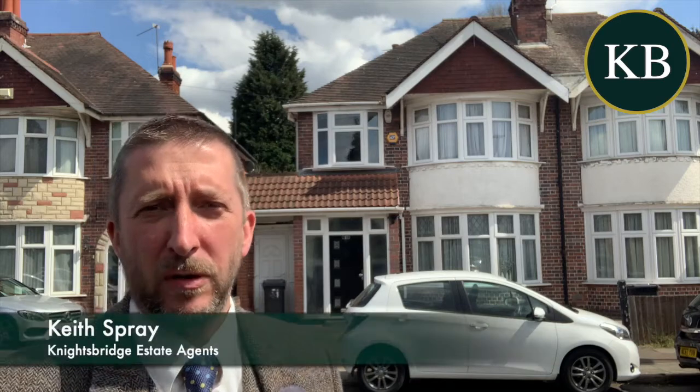Hello, if you're looking for a really nice traditional extended semi-detached house in Edvington, then come and have a look at this one here. I'm on Stavely Road, this is number 31.